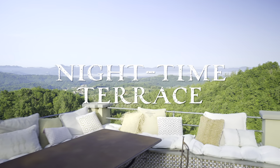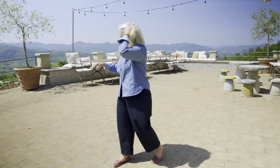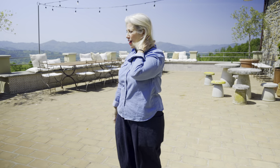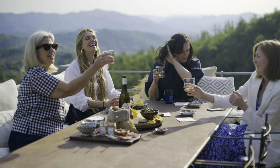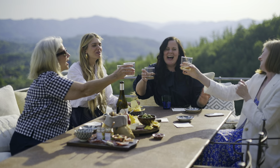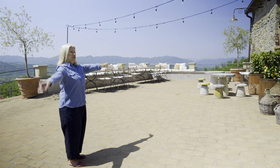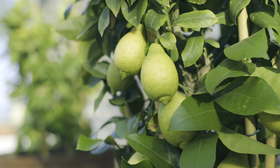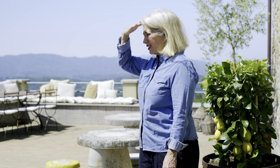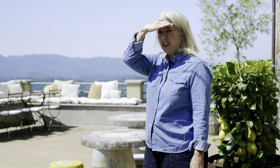I call this our nighttime terrace because this is where we see the sunset. It has a beautiful view of the Apennine Mountains. This is where we do our evening aperitivos and lovely dinners. The sun sets while you're drinking your drink, we have music, and sometimes we have dance parties here. Those lemons — we're going to make some limoncello with them later. I love making limoncello every year. It is so sunny out here today.